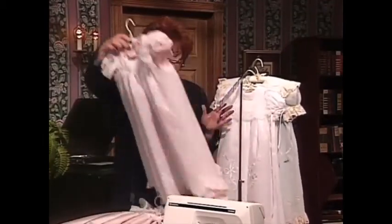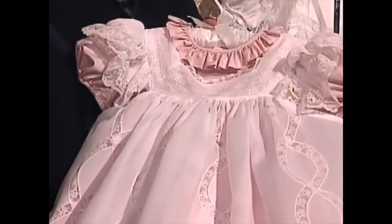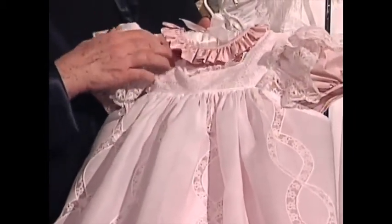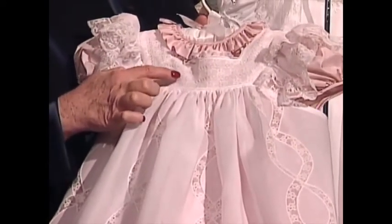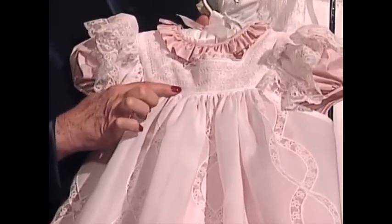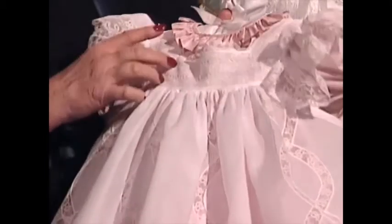The next exquisitely beautiful dress is done out of a silk taffeta and a tiny, tiny gingham. The most wonderful technique on this dress: the three pieces of lace are butted together, and this looks like hand faggoting — but it isn't. It's machine faggoting.